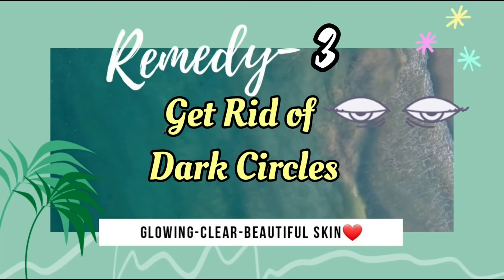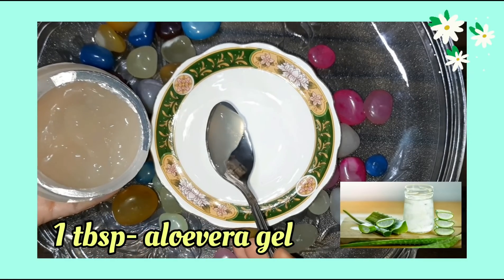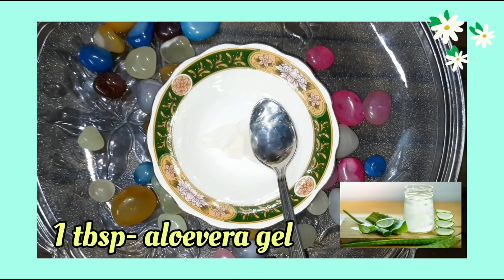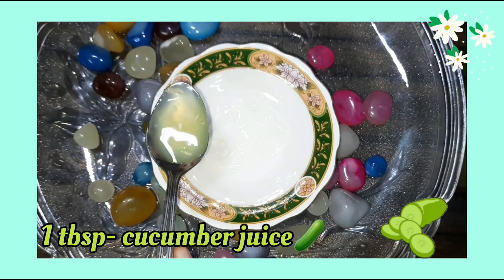To get rid of dark circles, we will use aloe vera gel. You can use fresh aloe vera gel, but I am using store-bought aloe vera gel because it is fragrance-free and color-free. Mix it properly so that it becomes smooth.